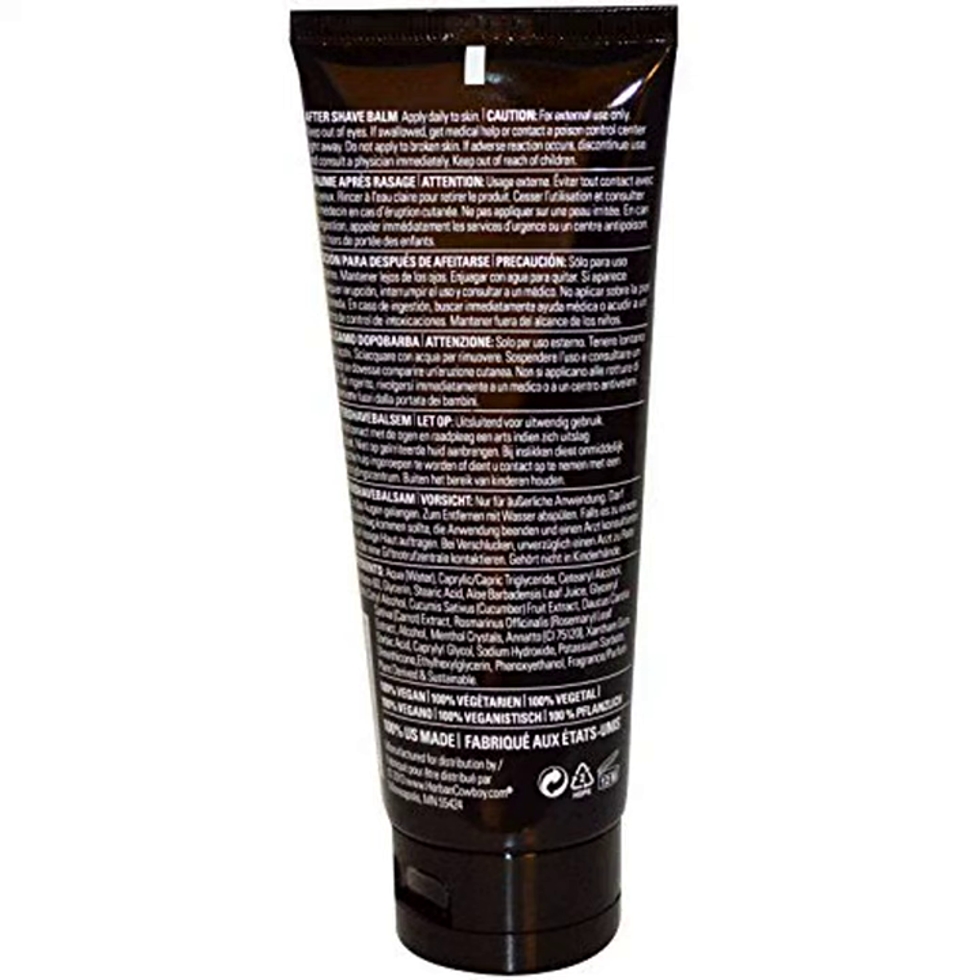Herb and Cowboy Aftershave Balm, Dusk, 3.5 ounces.